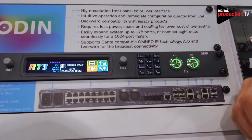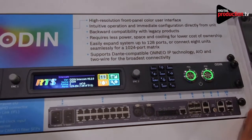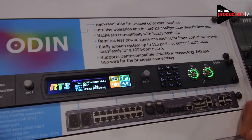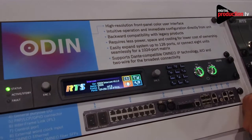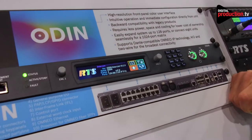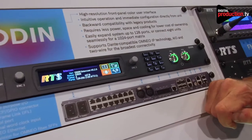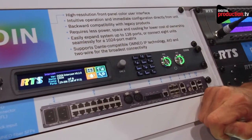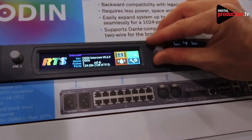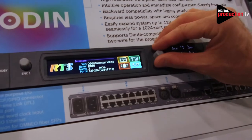Odin is also fully supportive of analog key panels to allow you to use your legacy products without having to make an investment in new key panels if you already have a set you want to use. Odin is really a substantially more flexible and scalable system than anything we've done in the past. The whole menu has a status icon, a configuration icon, an alarm screen, and a setup screen.